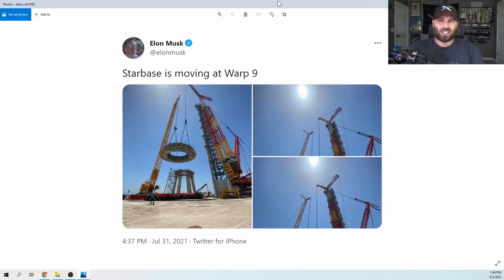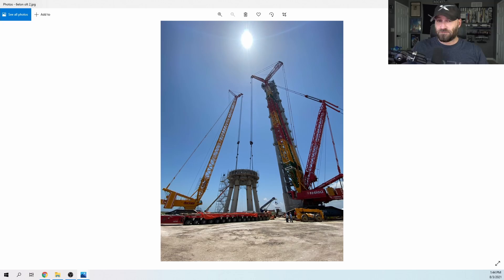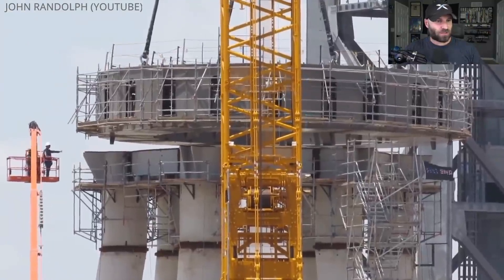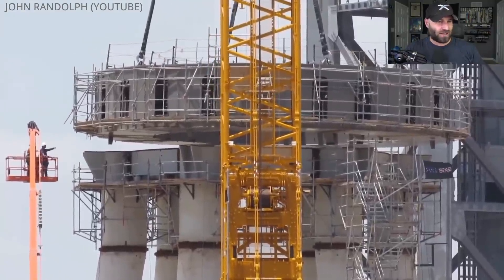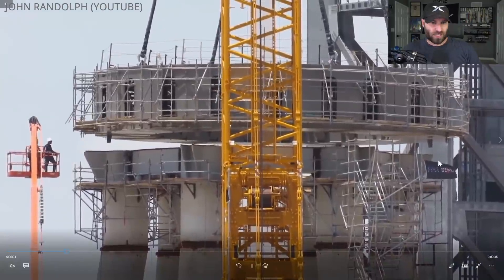Let's talk about what's been going on at Starbase - holy shnikes, to quote Chris Farley from Tommy Boy, Starbase is moving at warp nine, ludicrous speed, they've gone to plaid. The orbital launch table that was moved to the launch site was lifted up and placed on the six legs. Finally it's there - local John Randolph captured a time-lapse of their attempts to get that big old beast on that stand.